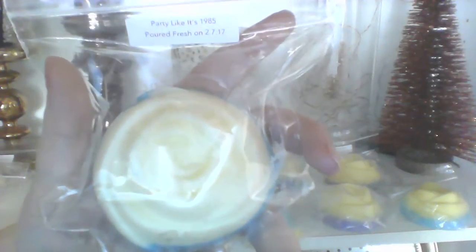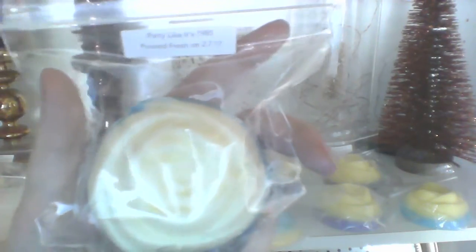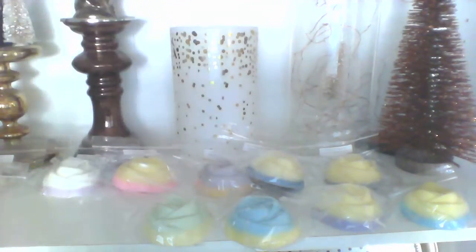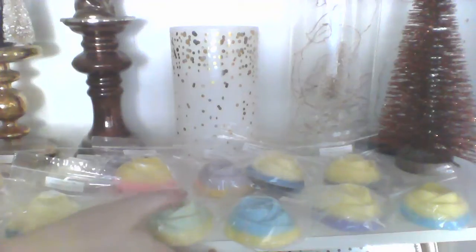Then we have Party Like It's 1985, and that is blueberry cobbler, lemon custard, buttery cake, coconut cream, marshmallow birthday cake Noel — just a couple scents in there. That's a creamy white and a blue. This one I can smell — I smell the blueberry cobbler the most, then a hint of marshmallow, and some lemon. So mostly blueberry cobbler, then the marshmallow, then the lemon. Who knows what it'll be like when it's melting.